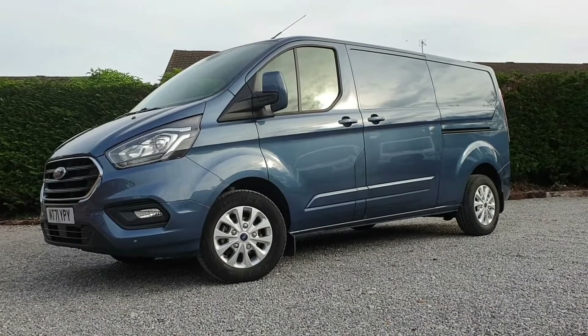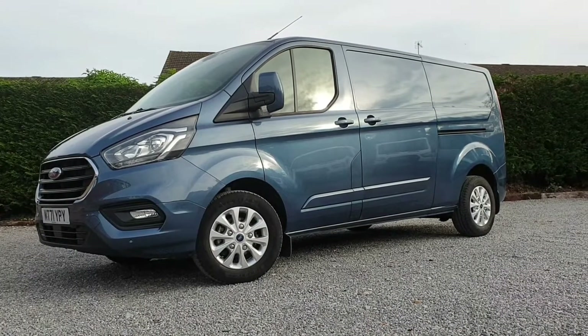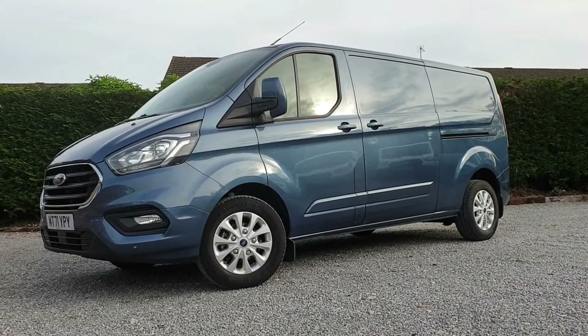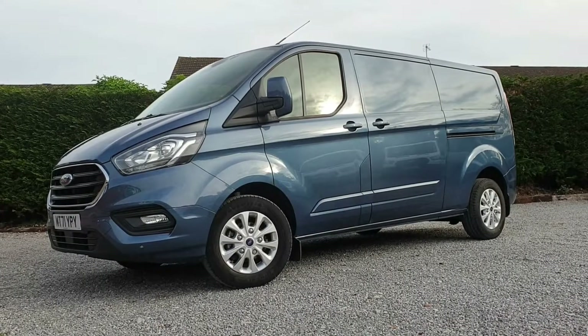Hi, it's Tom here from Roywood Transit. This is a quick walk around one of our latest vehicles we have in stock. In front of us today we have a Ford Transit Custom Limited Series 300 L2, so long wheelbase for the custom, and H1 standard roof.